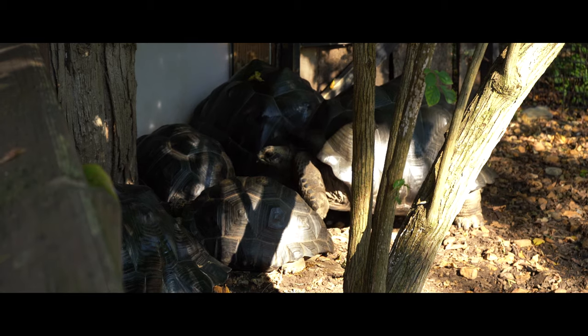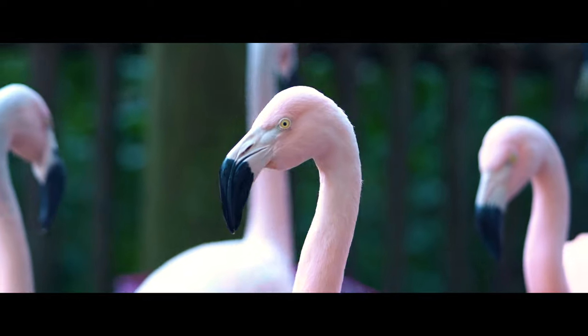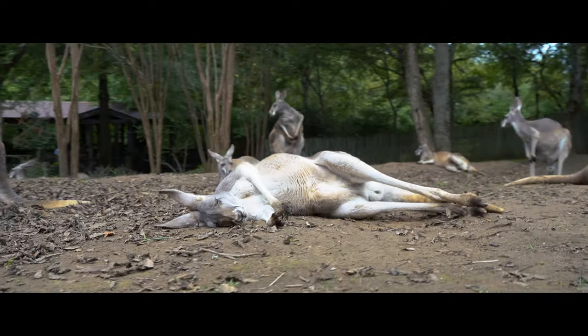Nashville Zoo and all zoos are here to conserve species and save them for future generations. Most people don't know what certain animals are — they don't know they exist around the world. You guys met a civet today and people don't know what civets are or that they're located in Asia. Every species has a purpose here on the planet and brings something to the ecosystem that's necessary, so they're all important.